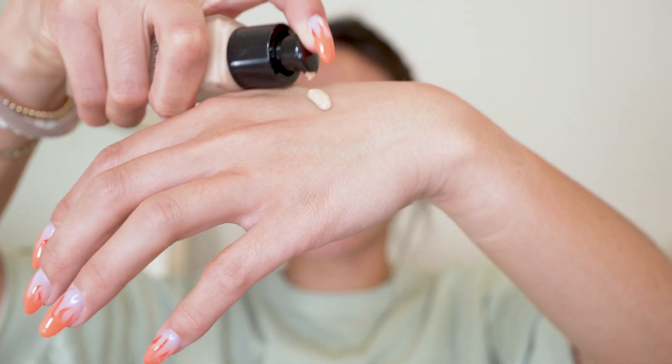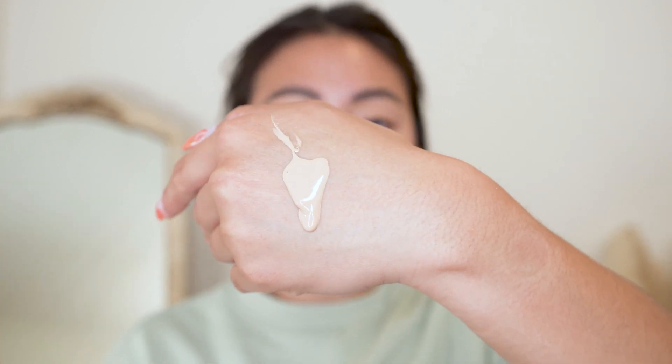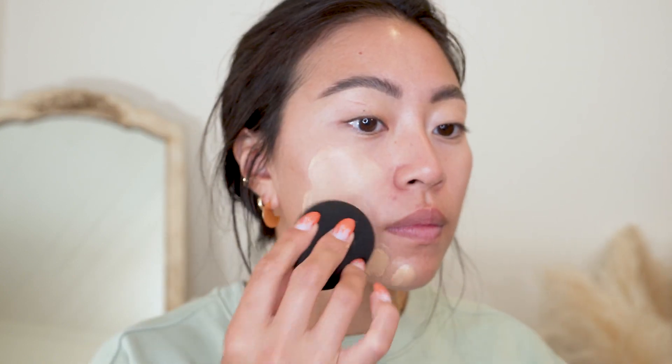Let's go in with the foundation. I'm going to use shade 300W. This is a very full-coverage foundation that has been around for a really long time — it's one of their best-selling items. I'll just apply on one half of the face to start.